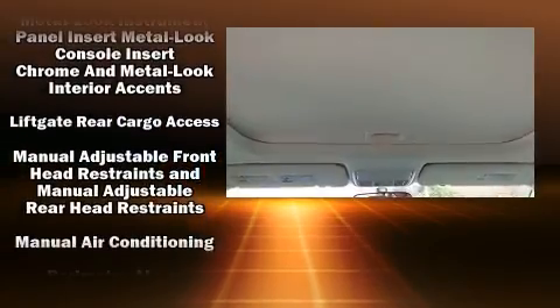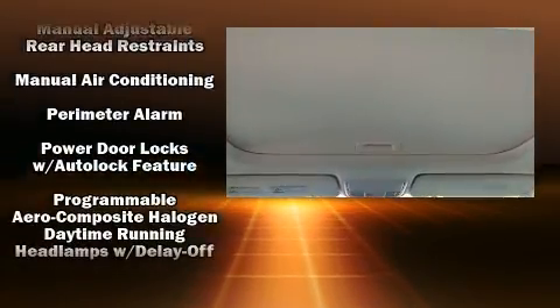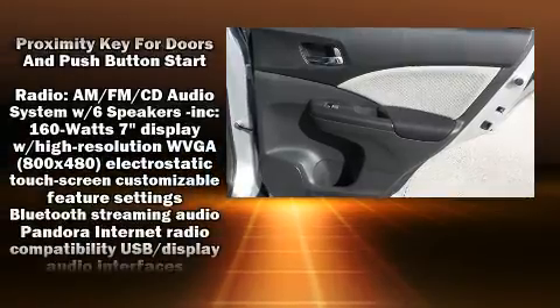Additional safety features include traction control, brake assist, ignition disabling, and four-wheel disc brakes with ABS.